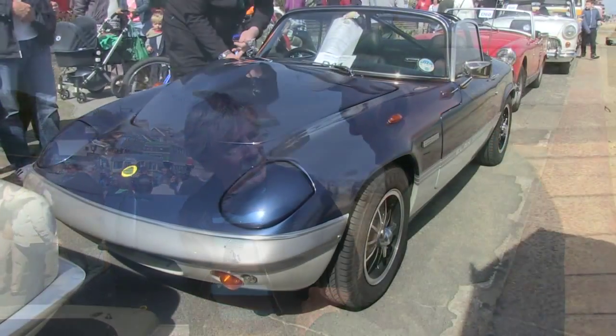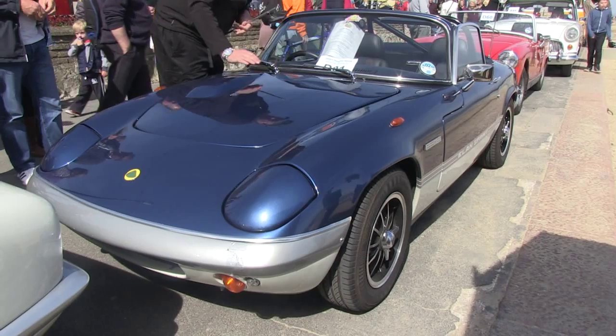It was the same price as a contemporary E-Type. So it would outbrake an E-Type, it would outcorner an E-Type, and it would outrun an E-Type up to about 100 miles an hour. So it really was quite something in its day. Really a terrific car in its day. And then moving on down the line here, you've got another Elan of a different era.